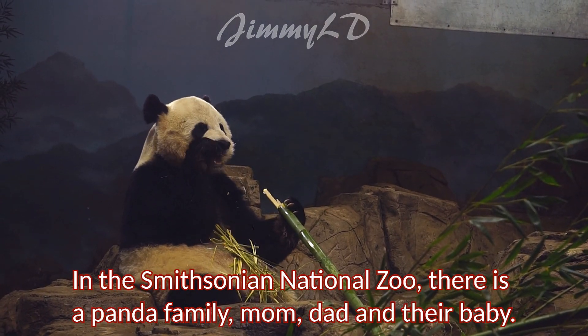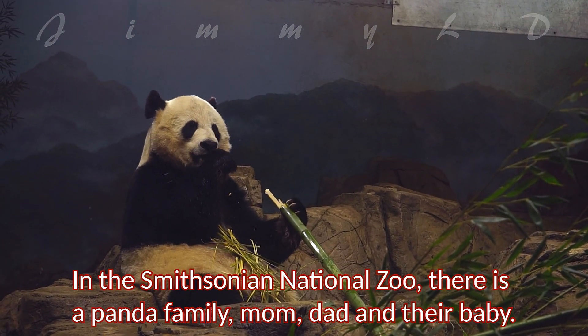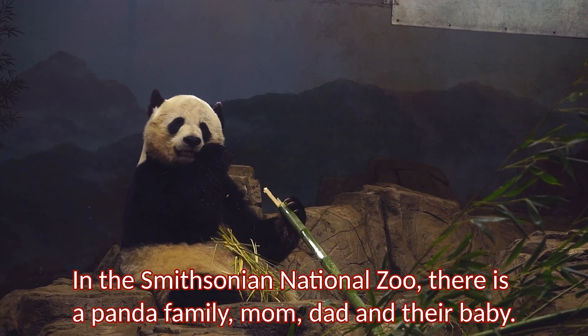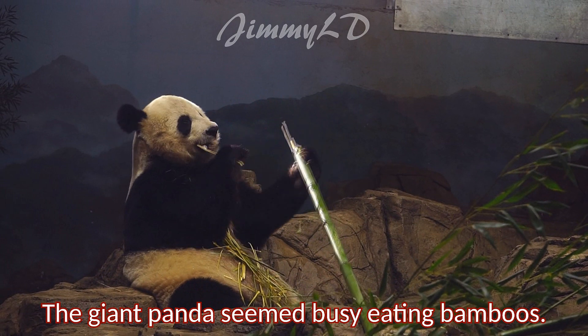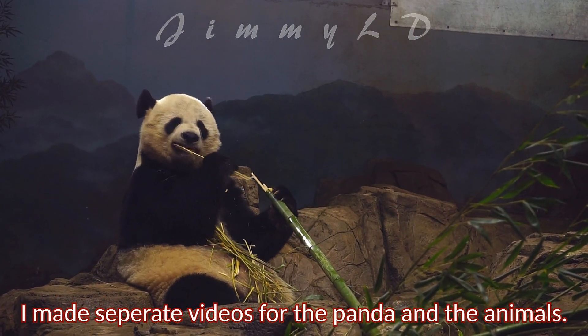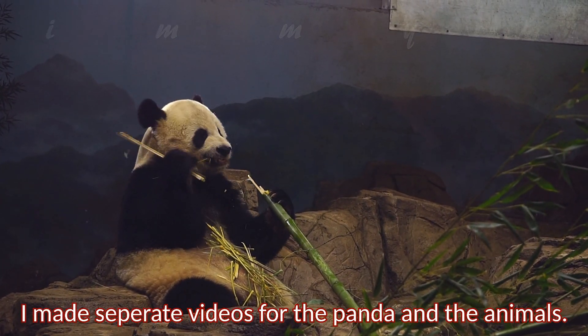In the Smithsonian National Zoo, there is a panda family — mom, dad, and their baby. The giant panda seemed busy eating bamboos. I made separate videos for the panda and the animals.